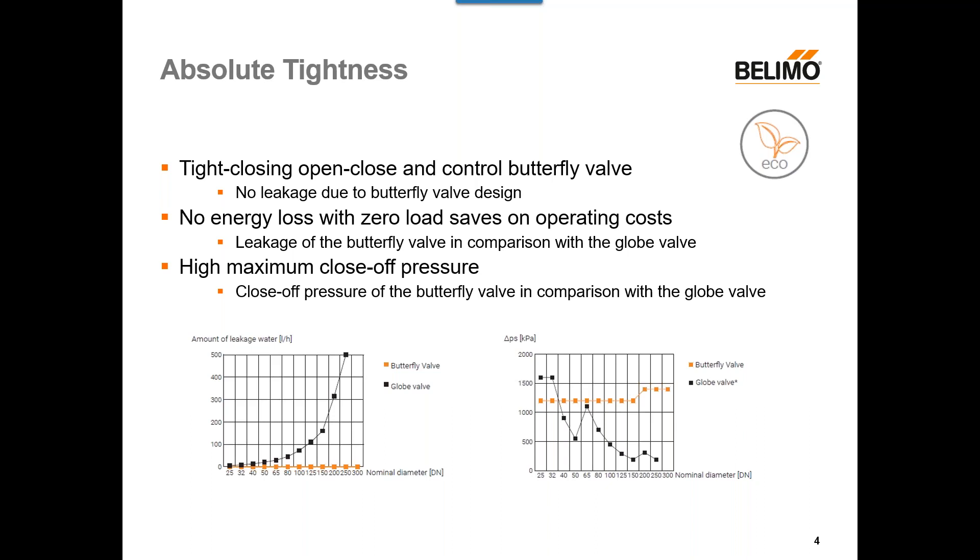Looking at the chart on the bottom right, comparing our advanced butterfly valve to a traditional globe valve, you see that as the nominal pipe size gets larger, the close-off pressure available to a globe valve goes down. Our butterfly valve stays the same, and actually as it gets larger, the close-off pressure goes up — in stark contrast to a traditional globe valve that you might use in a similar application.